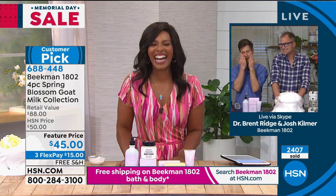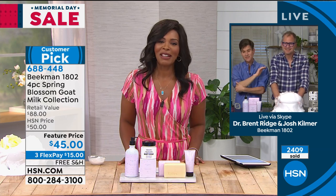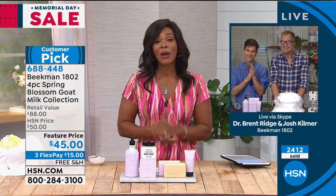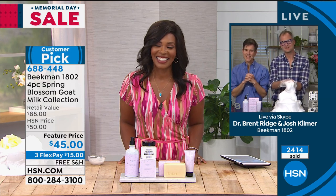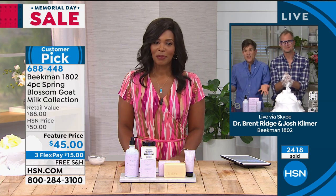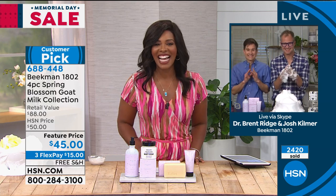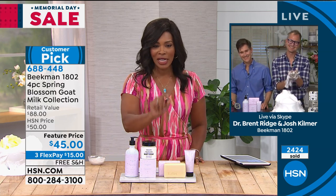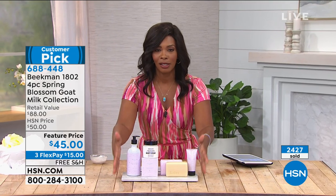The scent is so beautiful — it really is the scent of kindness. We're so happy you joined us and always bring your kindness to us. We'll be back tonight at eight o'clock for another two hours with new things you haven't even seen yet. You can keep watching and ordering — item number 688-448 for the spring blossom set.